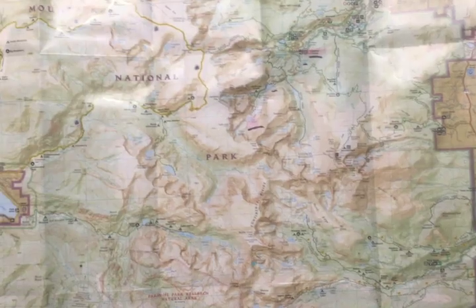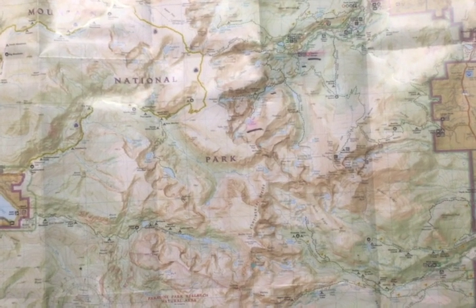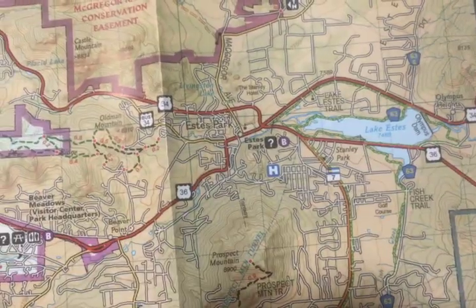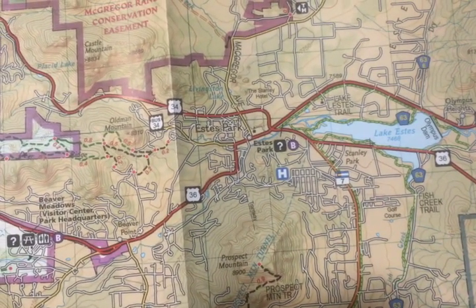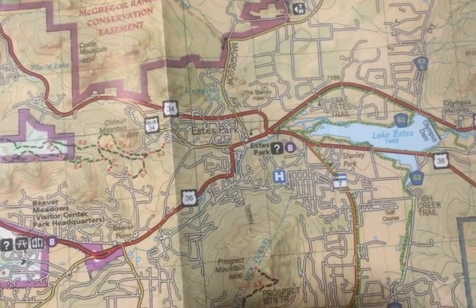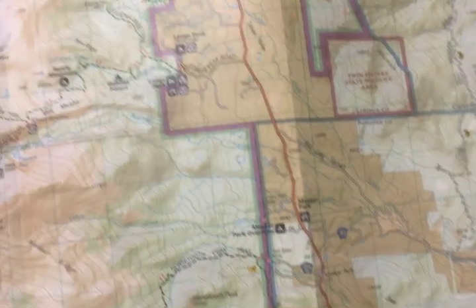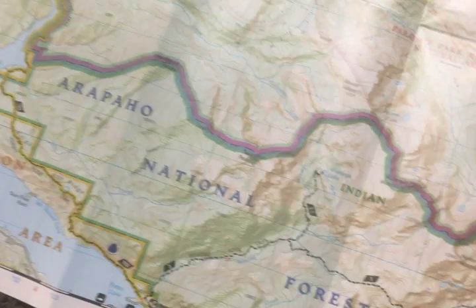Now that we've looked at our legend, let's see how it looks on our actual map. According to our legend, the bright red represents primary highways, as you can see here by Route 36. Here, the National Park borders are marked by this purple line according to the map's legend. It goes all the way down, telling you the borders of the National Park.